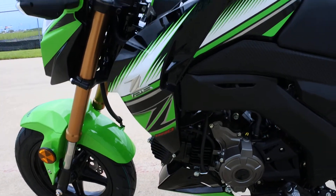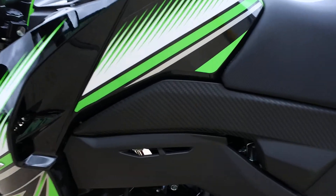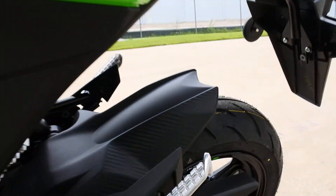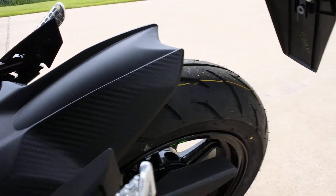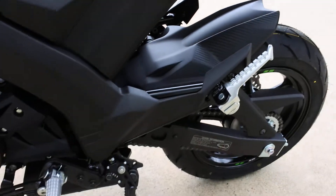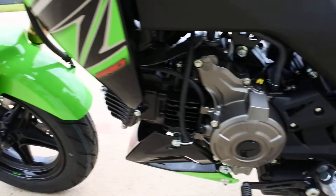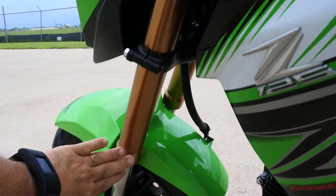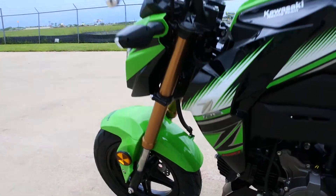Great looking graphics on this. I'm a big fan of the Kawasaki Green — I always think if you're going to buy a Kawasaki, you should buy a green one. You can see the carbon fiber pattern there on that side panel. It also has some of that carbon fiber pattern on the rear chain guard and tire hugger. Really great finishes on this bike. The paint looks great. Love the gold on the inverted front forks there.